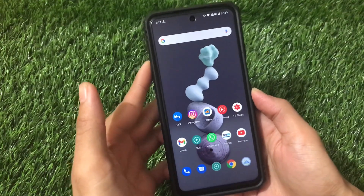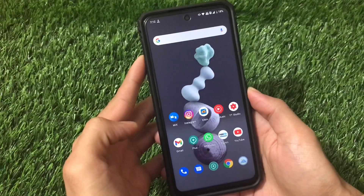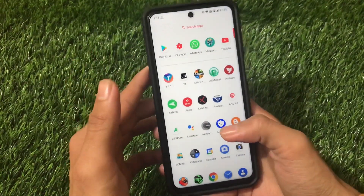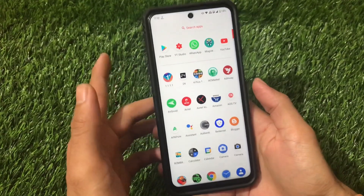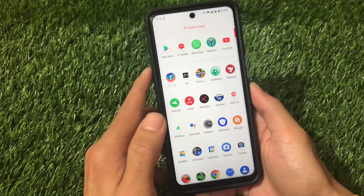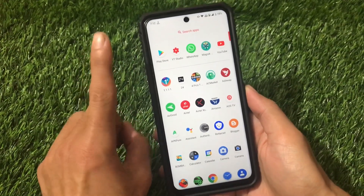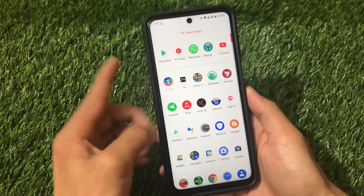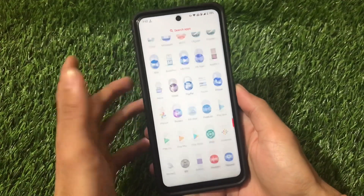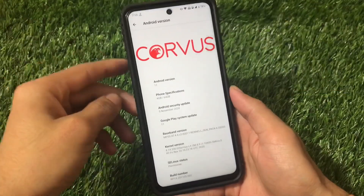Welcome back to TechKirin YouTube channel. This one is Corvus OS, which is based on Android version 11 and is now available for Redmi Note 9 Pro users, Redmi Note 9S, Redmi Note 9 Pro Max, and Poco M2 Pro — basically all Miatoll devices. In this video I'm going to show you the performance, battery backup, how the ROM is going on, and also one bug I found.